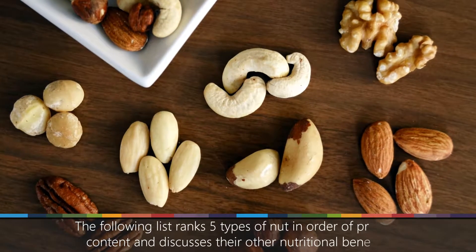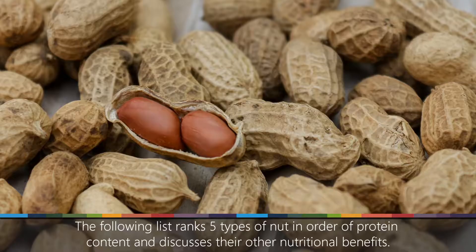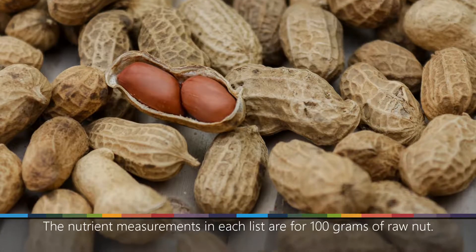The following list ranks 5 types of nut in order of protein content and discusses their other nutritional benefits. The nutrient measurements in each list are for 100 grams of raw nut.